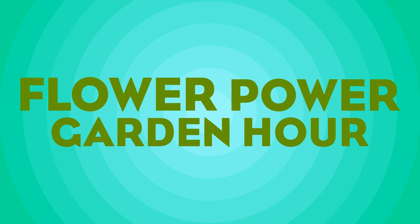Hi everyone and welcome to Flower Power Garden Hour. I'm your host Marlene, and today I have some guests that are hopefully going to make gardening much easier for some of us. I get a lot of questions from new gardeners who are often confused about the information they find online, in books, everywhere. And even expert gardeners still need help. I'm still learning, and that's what I love about gardening.